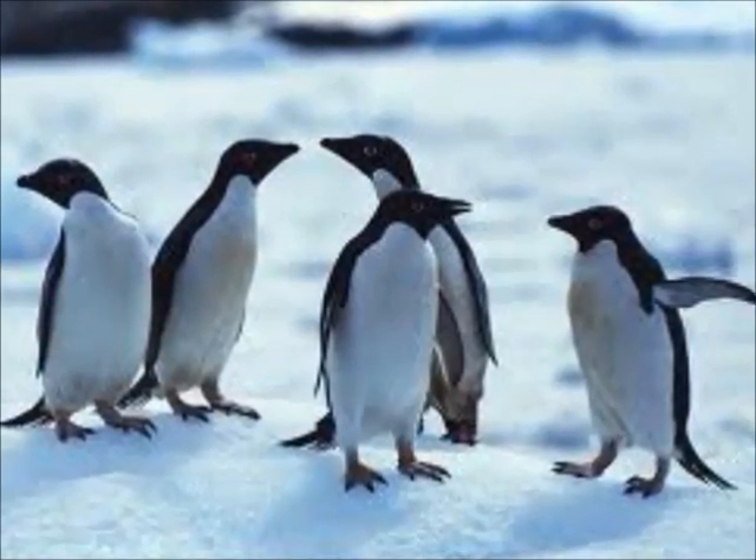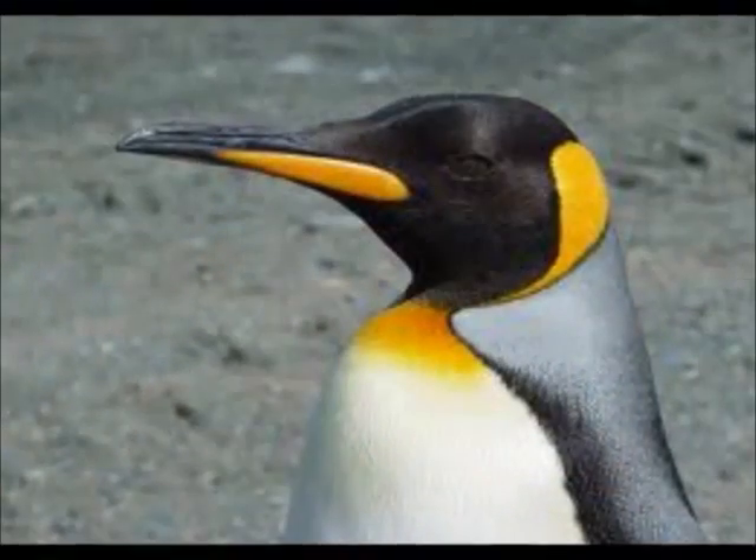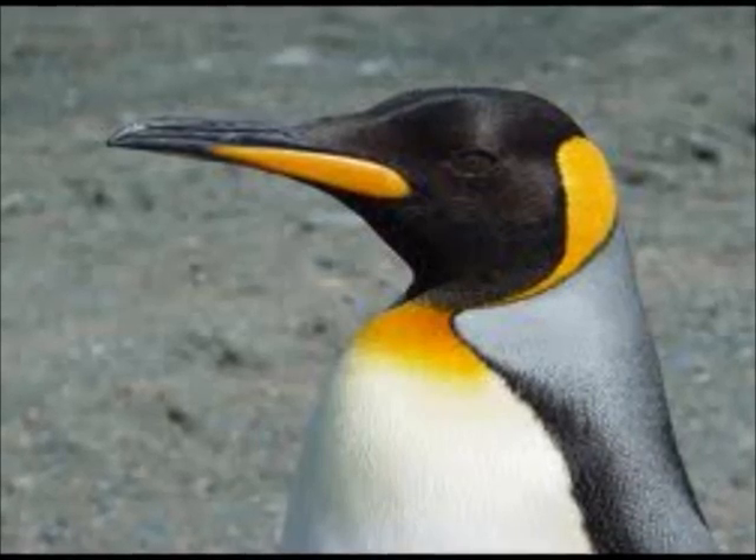Penguins have webbed feet to help them swim better underwater. They also have streamlined bodies which allows them to feed efficiently on their prey and it reduces drag in the water.